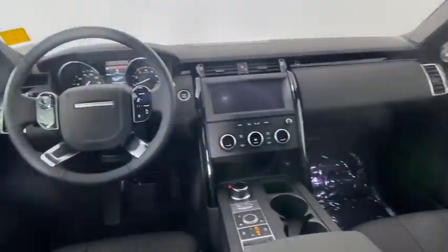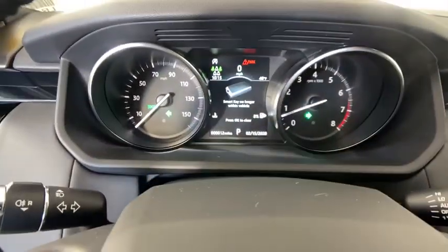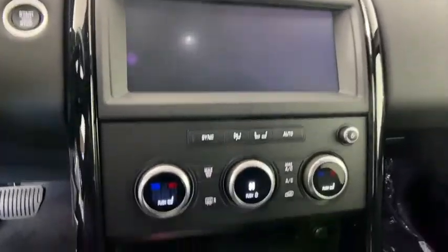Rear window defroster, power windows, tachometer, brake assist, overhead console, panic alarm, remote keyless entry, power driver's seat, tilt-stab.